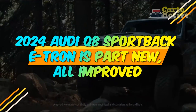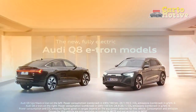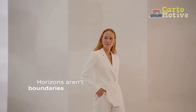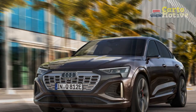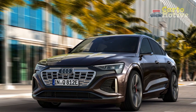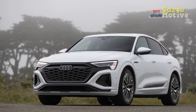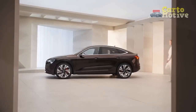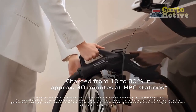The 2024 Audi Q8 Sportback e-tron is part new, all improved. The e-tron becomes the Q8 e-tron and gets some major upgrades that put it back in the game. Audi's first electric vehicle, the e-tron, has been replaced by a new model called the Q8 e-tron. Like the original e-tron, the new Q8 version comes in two derivatives: a conventional SUV and a coupe-like Sportback variant. Carbuzz recently spent a week with the 2024 Audi Q8 Sportback e-tron to find out what improvements have been made to this second-generation model.